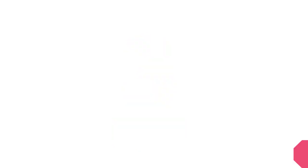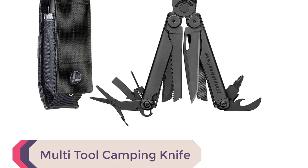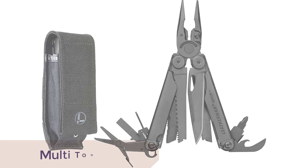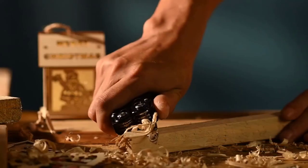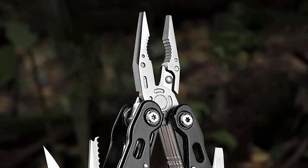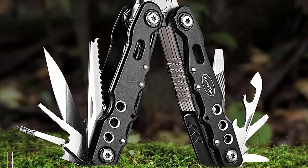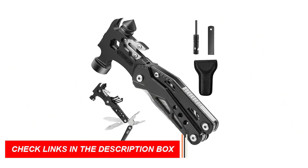Number 3: Multi-Tool Camping Knife. The multi-tool camping knife is a must-have camping gear item that combines versatility and functionality in one compact package. This all-in-one tool is designed to handle various tasks during your outdoor adventures. With its durable construction and sharp blades, this multi-tool camping knife is perfect for cutting ropes, preparing food, and even tackling small repairs around the campsite.